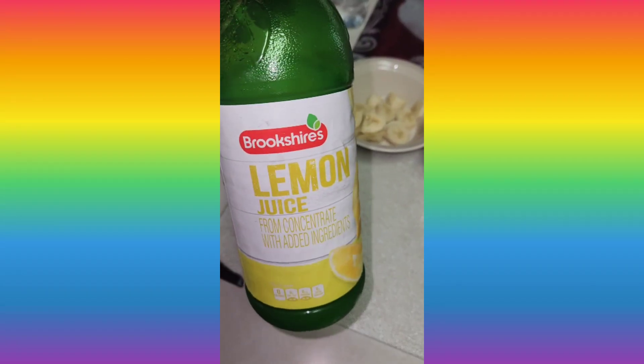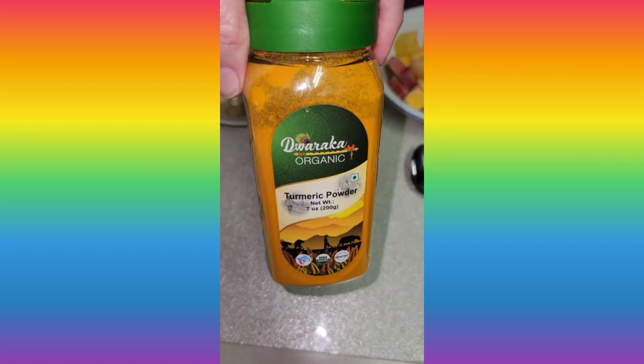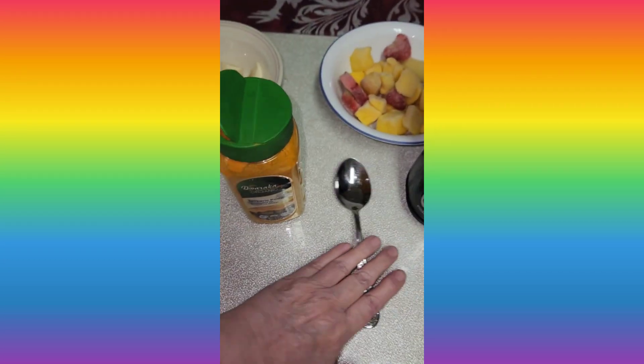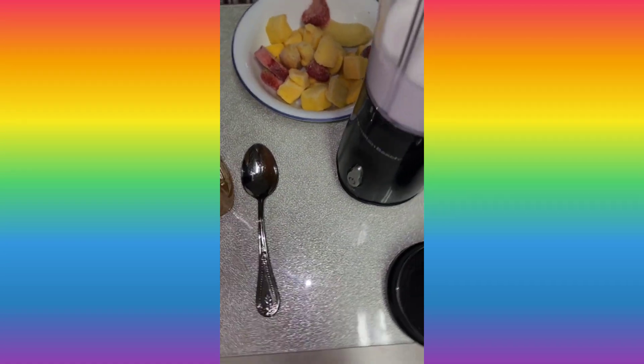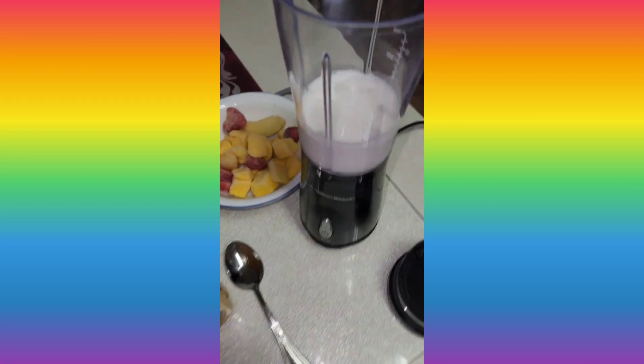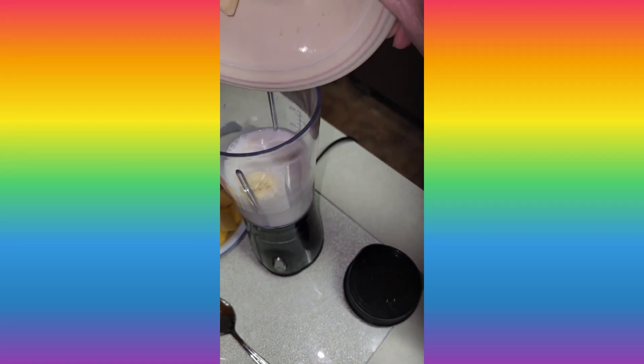All righty, we're making the Tropical Turmeric Smoothie. You'll need lemon juice, banana, turmeric, and also mango, pineapple, and some strawberries. And you'll need coconut milk, one cup.